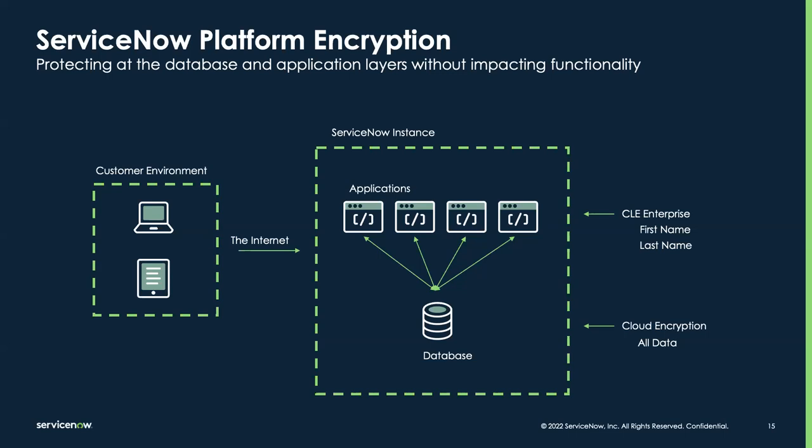Both of these products also have customer-managed encryption keys that they can control from right inside their instance, with no need to interact with anyone from ServiceNow. Another differentiator for CLE Enterprise is that we can do this app-layer encryption while still allowing those encrypted fields to work with app functionality.